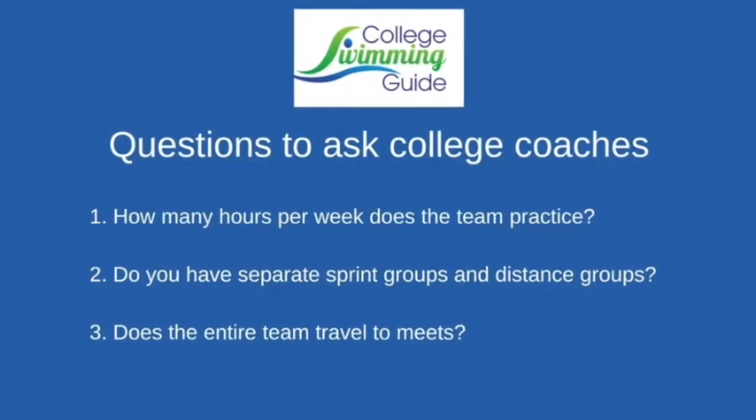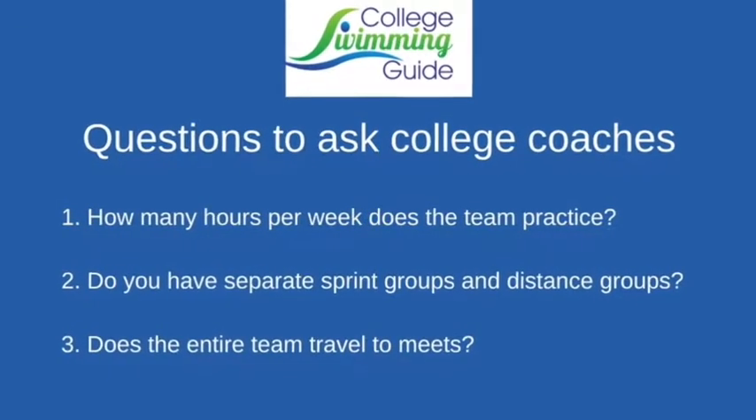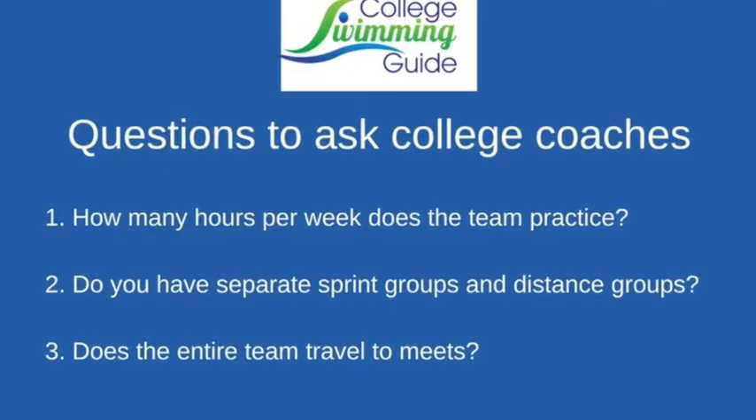We also have sample emails that vary depending on whether they're an introductory email to a coach, maybe a simple update on best time after a taper meet, or emails that have been going back and forth establishing a rapport with a coach or an assistant coach. There are lists of questions that can be asked early on in the process, a little further down the road, and on official visits — questions and things to think about while on visits, both with coaches and when talking to prospective teammates, and various other things to consider about both swim programs and colleges as a whole.